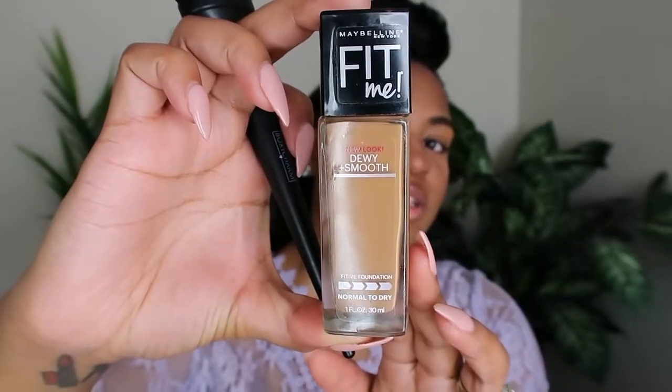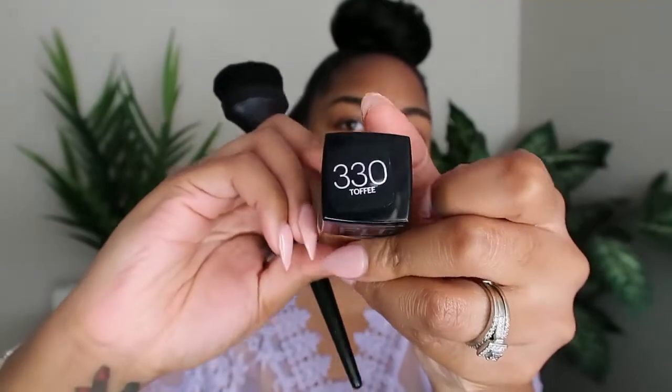I just blended out that concealer. I'm going on top with foundation but gave it one layer of coverage first. I want to use these brushes — another thing that came in my BoxyCharm box for November. It's two brushes, a bigger one and a smaller one. I'm going to use the smaller one today and put my foundation on with it. The foundation I'm using is the Maybelline Fit Me Dewy and Smooth — my skin is dry so I'm trying this one. I'm in the color 330 Toffee.